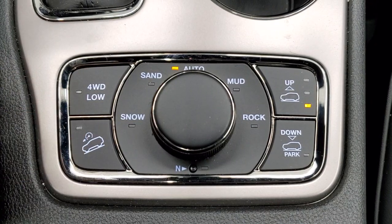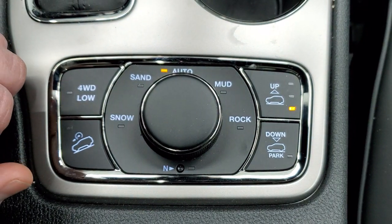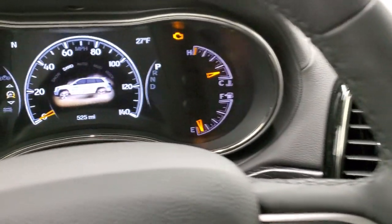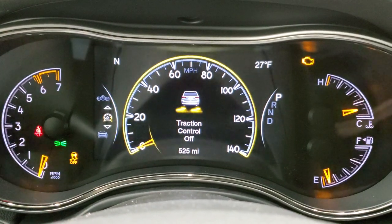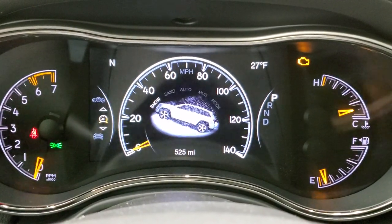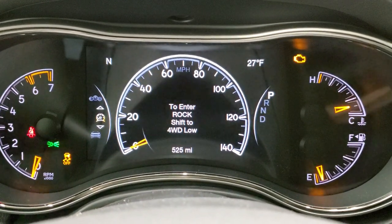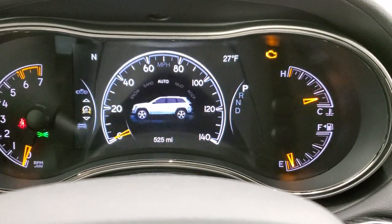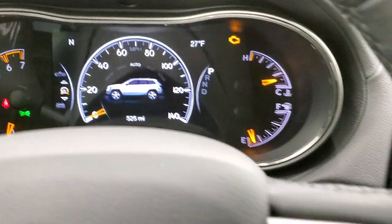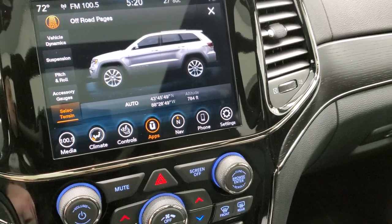You also have the Select Terrain dial, part of the Quadra-Track 2 system, with snow, sand, mud, and rock modes, plus a neutral setting for flat towing, four-wheel drive low, and downhill assist control. This is where you can raise and lower the vehicle, and when you switch modes it changes up in the EVIC. You can see putting it in sand mode turns the traction control off. You've got snow, sand, auto, and mud, and you put it in four-wheel drive low to get into rock mode — you change it all with the turn dial.